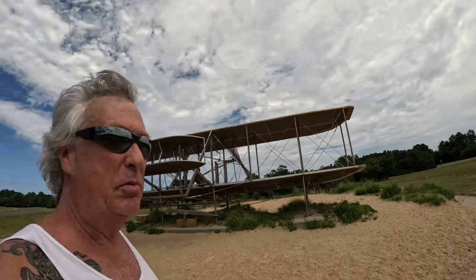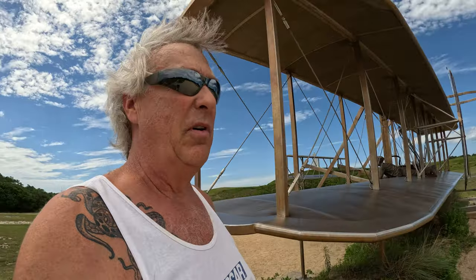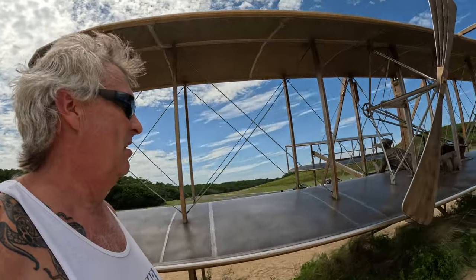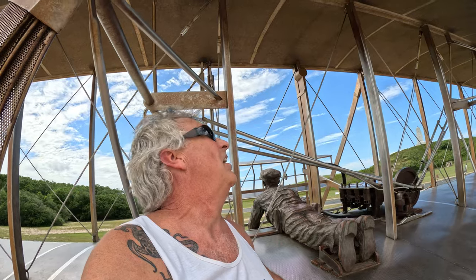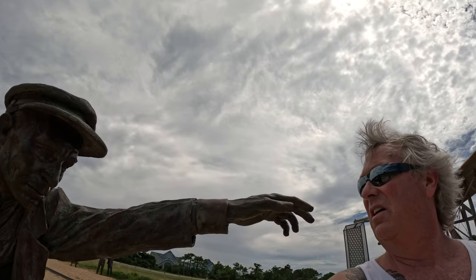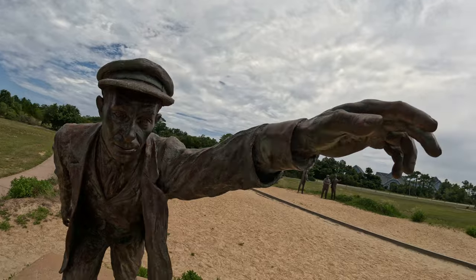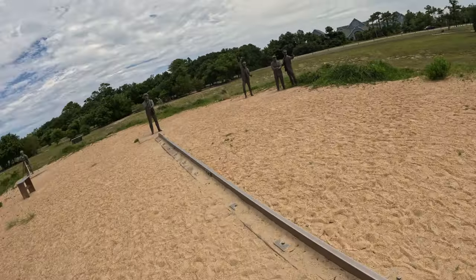Here behind me they've actually made a sculpture depicting the Wright flight, and it is a playground. People do climb on it, but you do have to be careful when you climb on it. This is on the south side and it shows you what it looked like that day. This is the track of the sculpture.